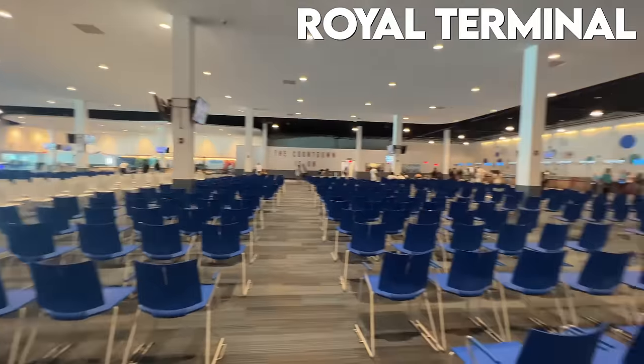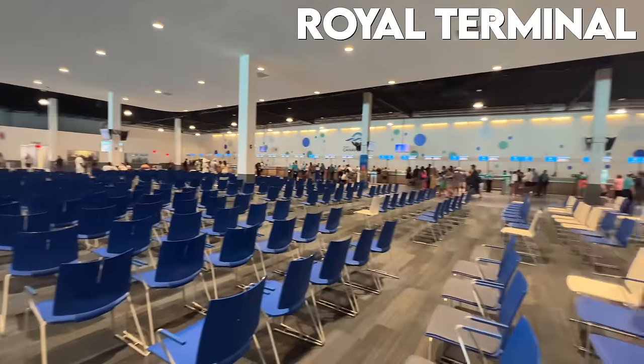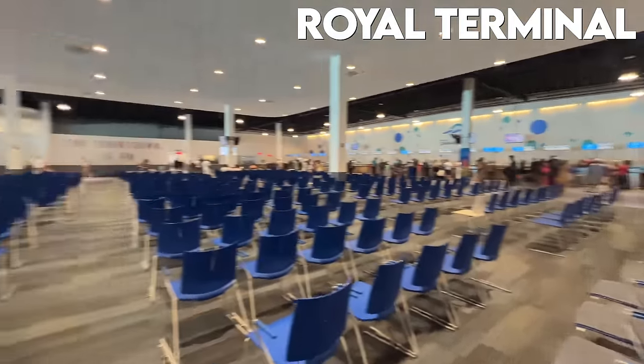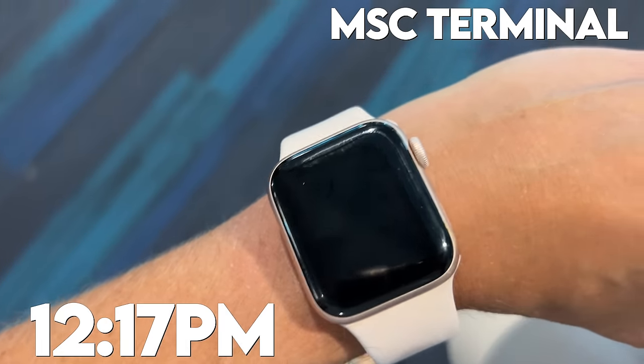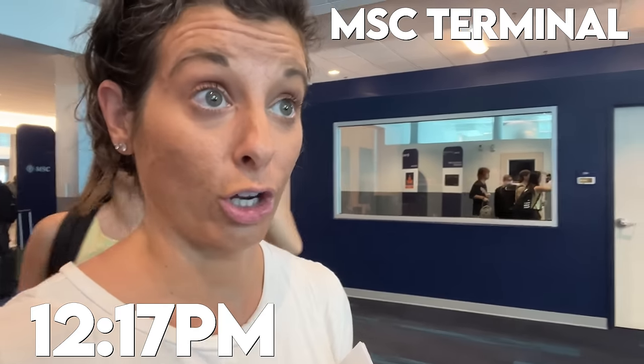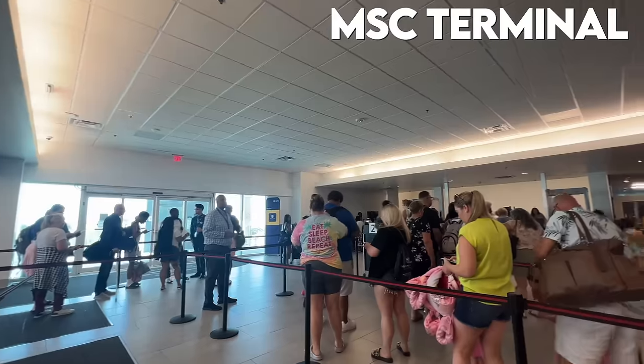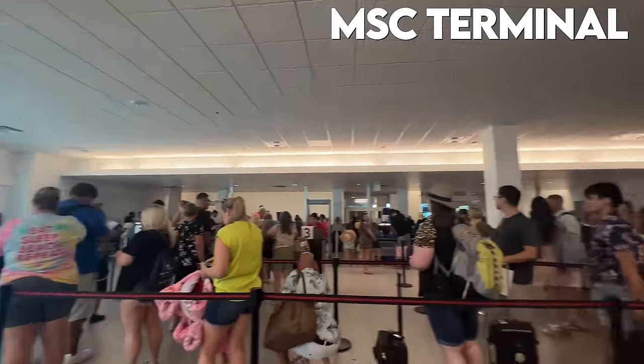It definitely looks like they have enough room to sit people if there's ever a delay, but it doesn't appear there is one. Everything is moving pretty efficiently so far. It's been almost 13 and a half minutes and I just made it through security. Now I have to go through check-in and there are quite a few people in this terminal, so this might take a little bit of time.